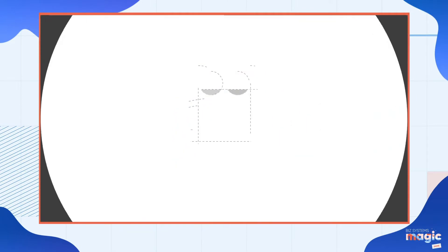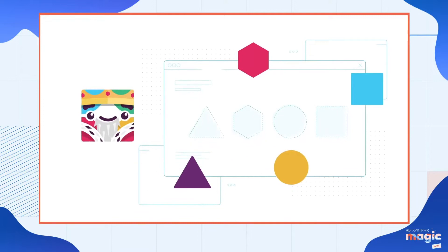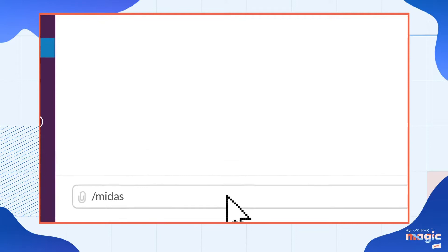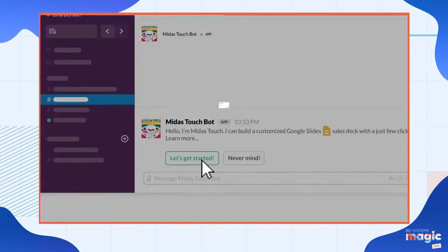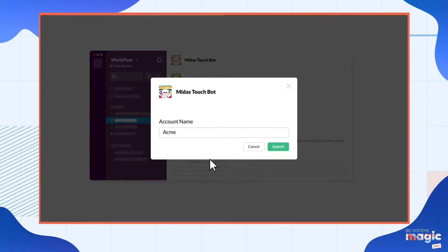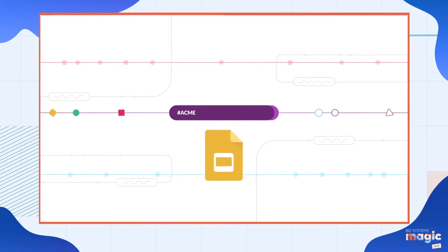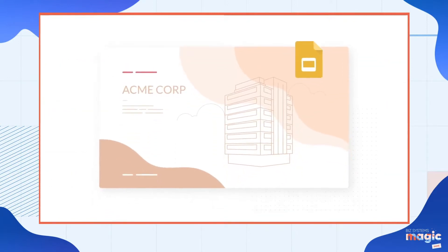At Slack, we build our own custom integrations for our internal teams — like Midas Touch, which delivers data-informed presentations to our sales teams in seconds. In Slack, folks on our sales team can type slash Midas, click Let's Get Started, and then search for an account. Midas Touch pulls data from multiple systems and compiles a customized data story into a Google Slides presentation, all with one command.